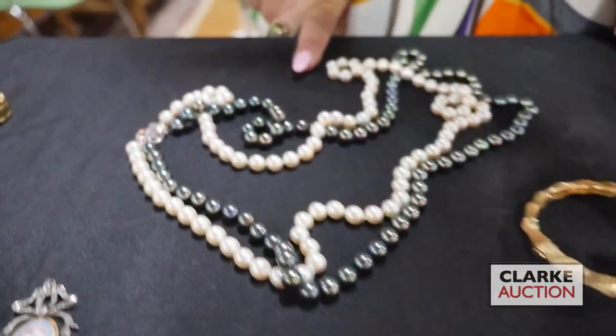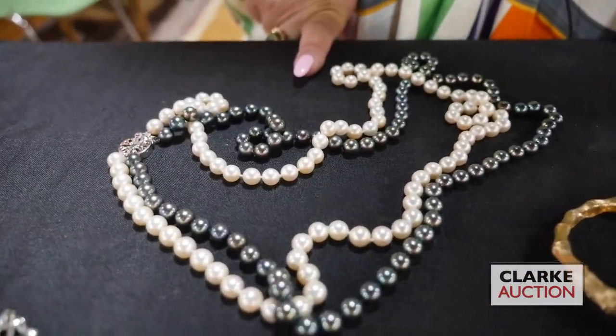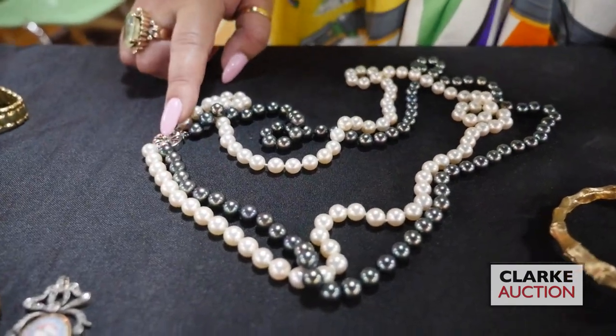Pearl necklace — double strand, black pearls and white pearls with a 14 carat gold clasp.